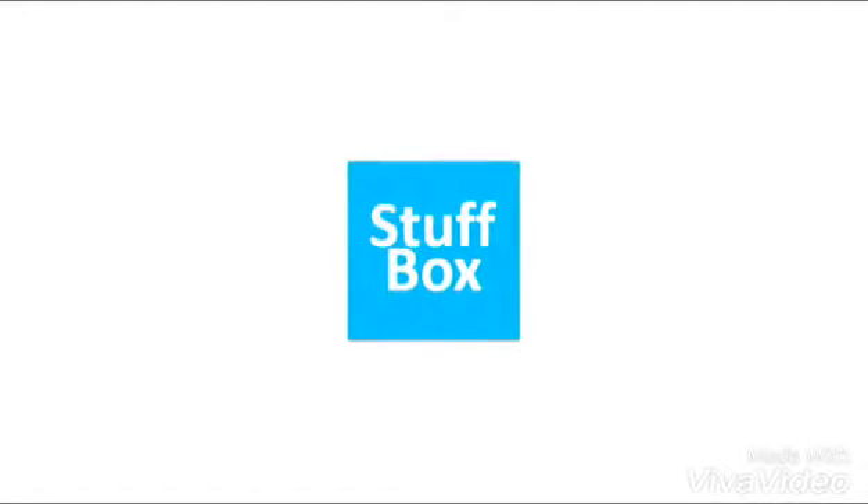Welcome to another video of Stuffbox. In this video we are going to take a look at Samsung's new phone, the Galaxy A9. So let us begin.